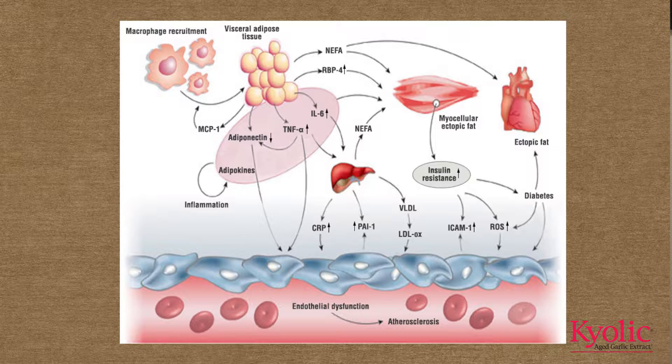The exciting thing is that Dr. Budoff's research is actually showing us that aged garlic extract acts at multiple different sites to help improve your cardiometabolic health — whether it's reducing the oxidation of LDL cholesterol, improving HDL cholesterol, or improving homocysteine levels, which reduces damage to the arteries. I'm going to zero in on a couple of really special highlights right now.